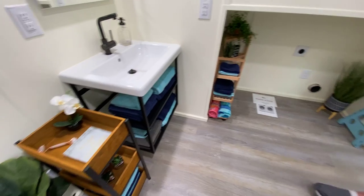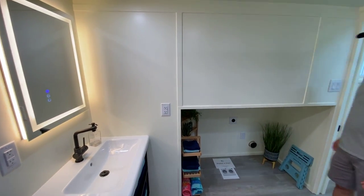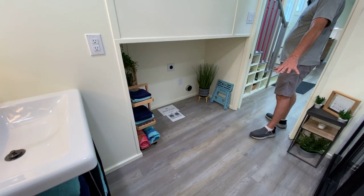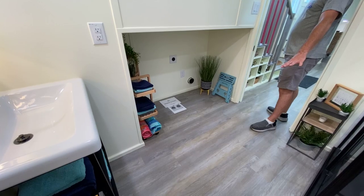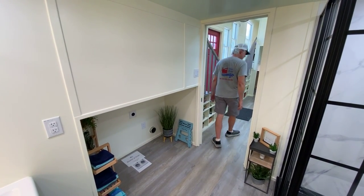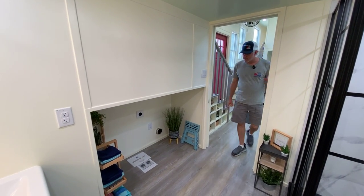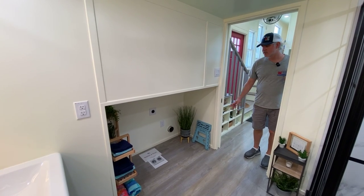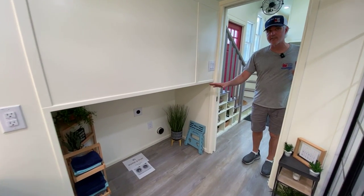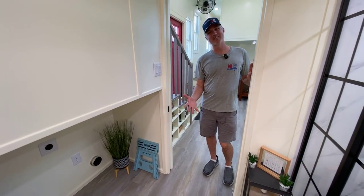We have a stock vanity from IKEA with a lighted mirror, which is a really cool feature. Another upgrade that the living room and the bathroom have is heated floors — that's a special feature to this house. She's also going to have a side-by-side washer and dryer instead of the all-in-one, which a lot of customers ask about because they hear bad things about the all-in-ones.